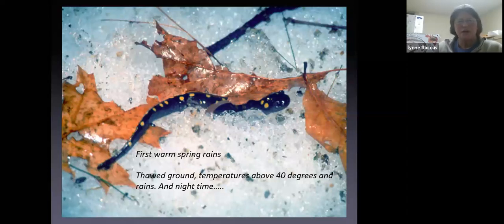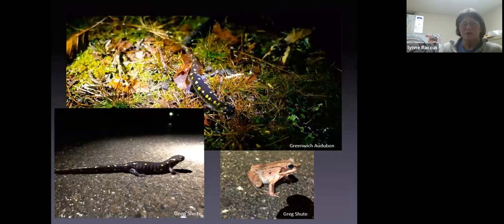Most of these animals spend 11 months or almost the entire year outside of vernal pools, living in the surrounding forests. In the case of the fairy shrimp, they live their entire life in the vernal pool, but in wintertime they're a dormant egg stage. Spotted salamanders and wood frogs spend all their time when not breeding in the surrounding woodlands. In the spring, as the snow and ice melt and the first warm spring rains come, with temperatures above 40 degrees at night, those amphibians emerge and migrate to the nearest vernal pool — often the very pool where they hatched.